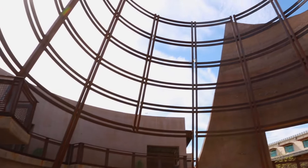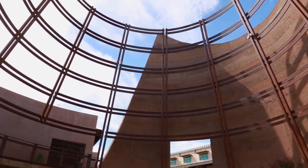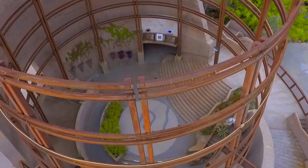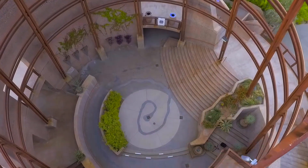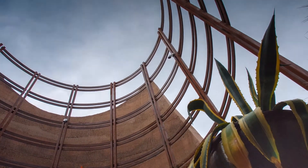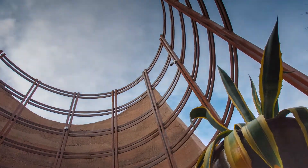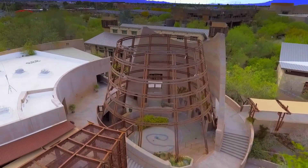The Desert Living Center Rotunda is an iconic piece of imagery, an iconic architectural feature here at the Springs Preserve. It's both symbolic and practical. The shape of it creates the right kinds of winds and drafts to cool people down in the summer and warm them up in the winter, and it also represents the basin and range, and the shape of it is a kiva shape.